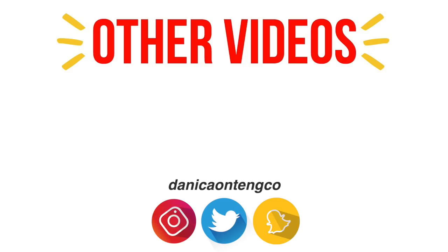Anyways, that is it for this video. I hope you guys enjoyed watching it. If you did, make sure to give it a thumbs up and subscribe if you still haven't. Also, if you guys have any video suggestions, leave them in the comments down below. Thank you so much for watching and I'll see you guys in my next one. Bye!